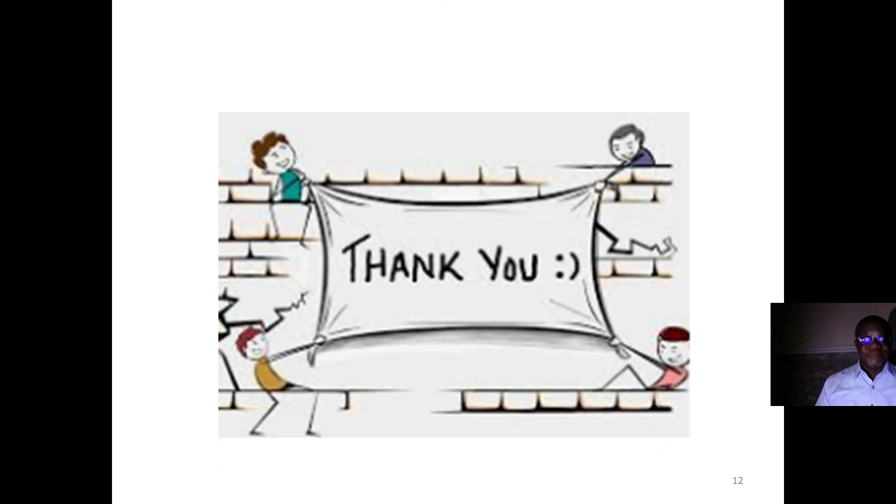Thank you for listening. Please follow us in this lecture series by subscribing, liking, and sharing. Thank you.